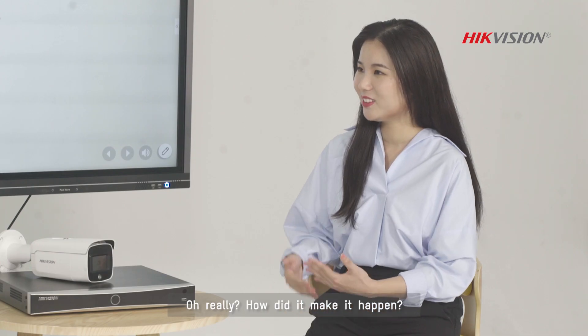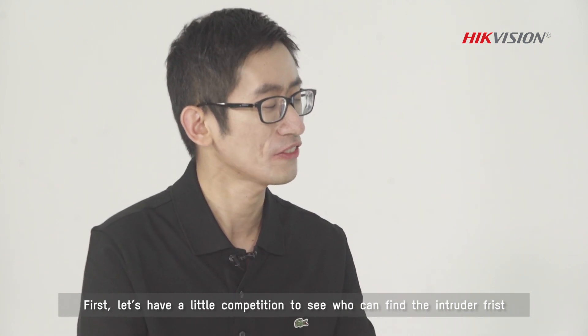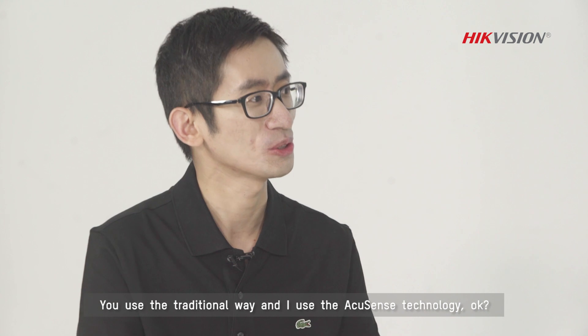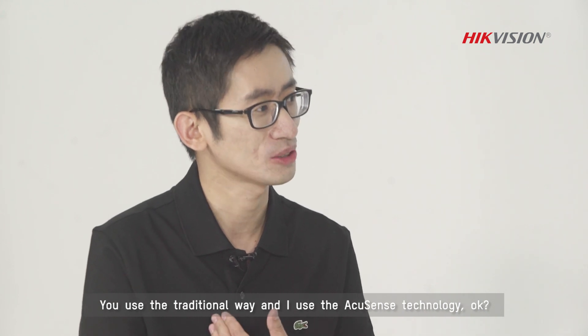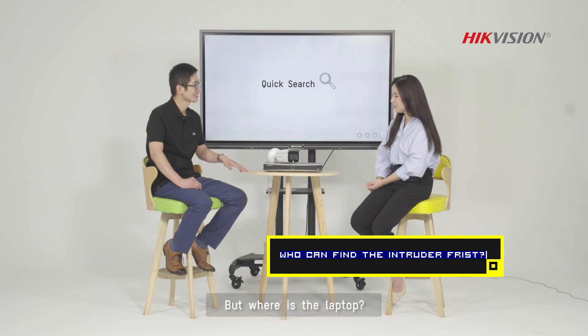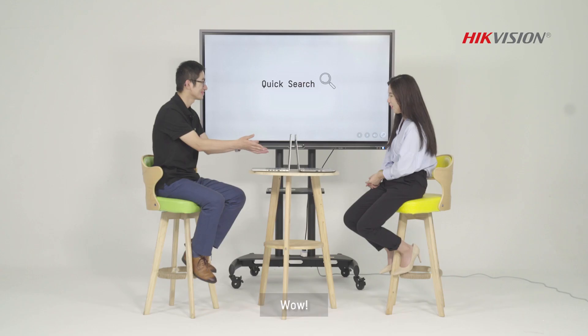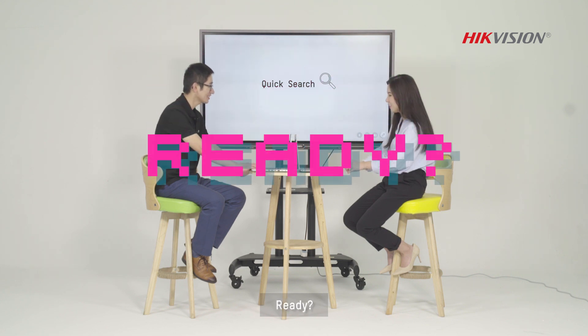Oh really? How does it make it happen? First, let's have a little competition to see who can find the intruder first. You use the traditional way, and I use AccuSense technology, okay? Okay, but where is the laptop? Here you go! Wow! Ready? Yes! Go!